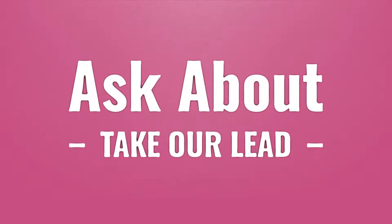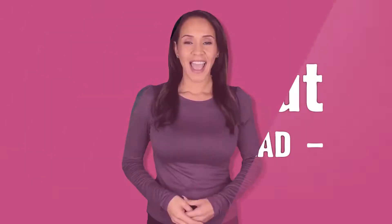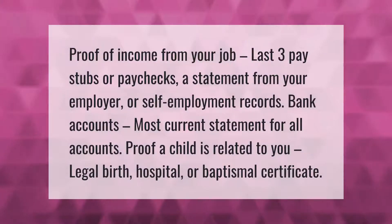Take our lead — let's help you make your mark. Our goal is your satisfaction. Proof of income from your job: last three pay stubs or paychecks, a statement from your employer, or self-employment records. Bank accounts: most current statement for all accounts. Proof a child is related to you: legal birth, hospital, or baptismal certificate.